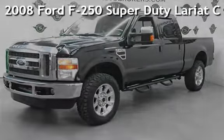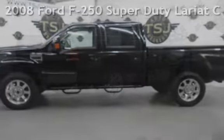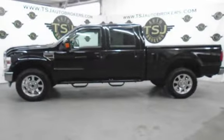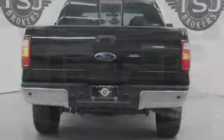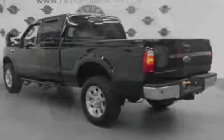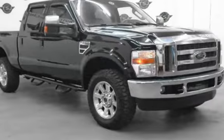Presenting a pre-owned 2008 Ford F-250 Super Duty. This four-door truck has an eight-cylinder, 6.4-liter V8 engine, with four-wheel drive, and a six-speed manual transmission. This Ford has less than 56,000 miles on the odometer.